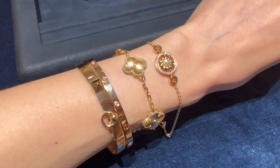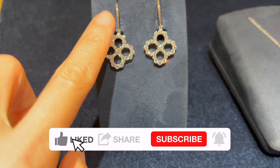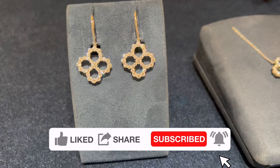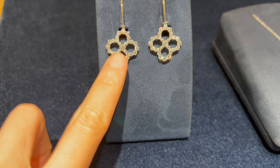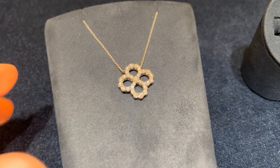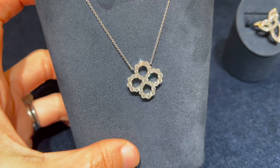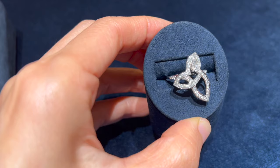This is the diamond Loop earrings in platinum from their Loop collection — 58 round brilliant diamonds weighing a total of approximately 2.67 carats, currently retailing for $18,800. This is the diamond Loop open motif diamond pendant with a total of 29 round brilliant diamonds weighing approximately 1.32 carats, currently retailing for $10,900.